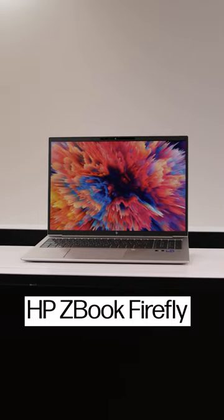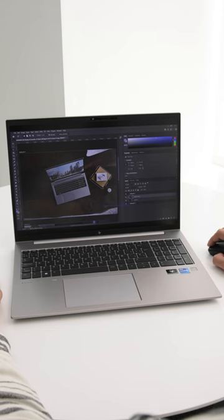Unrivaled performance, innovative collaboration technologies and enterprise-level security — this is the HP ZBook Firefly. This thin and lightweight laptop offers high and stable performance for the most demanding workflows.